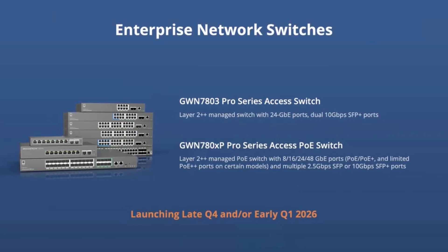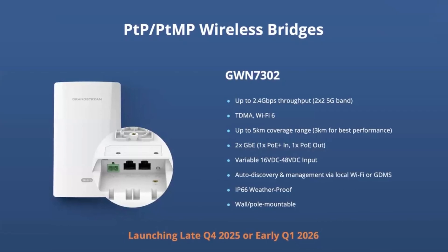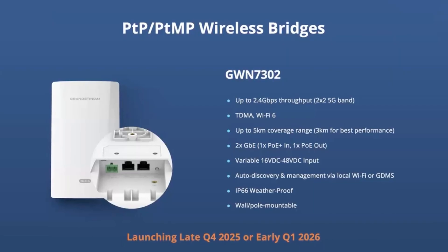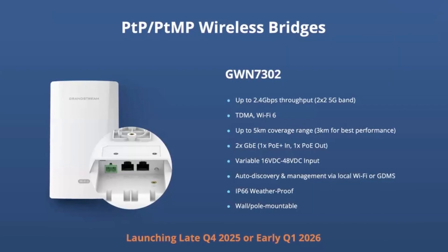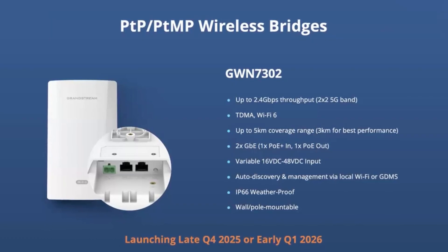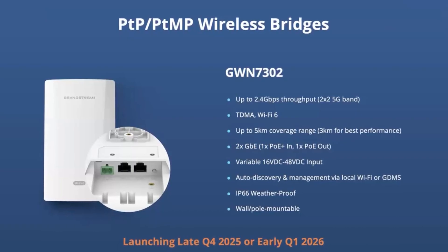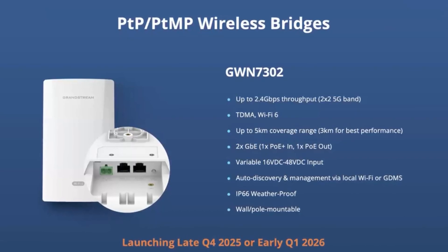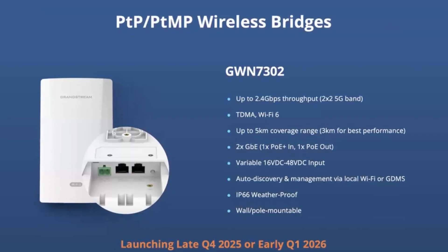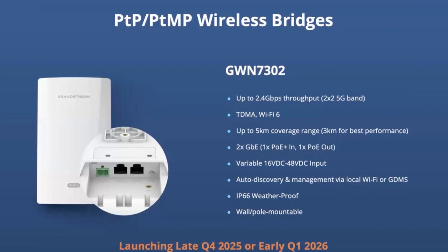Number nine has me super excited, especially since I recently released a wireless bridge video using two regular Grandstream access points. So now we have actual point-to-point and point-to-multipoint wireless bridges — the GWN 7302. I'm excited that we finally have a true point-to-point and point-to-multipoint system from Grandstream, launching late Q4 of this year or early Q1 of next year.